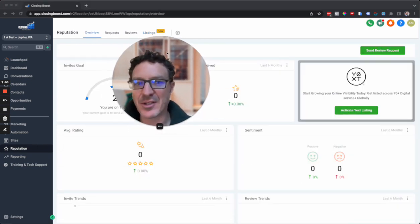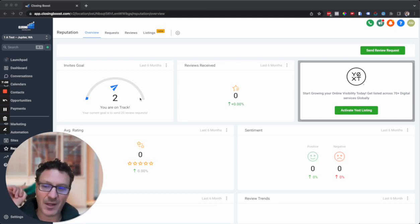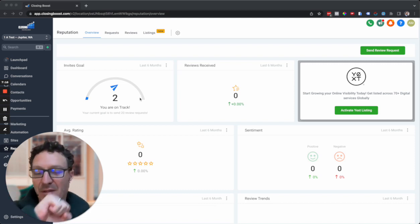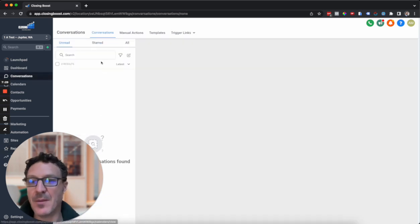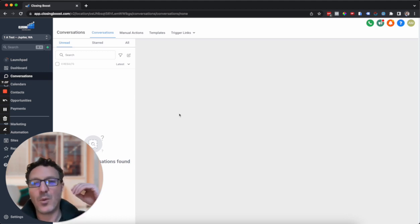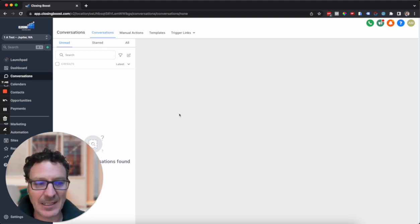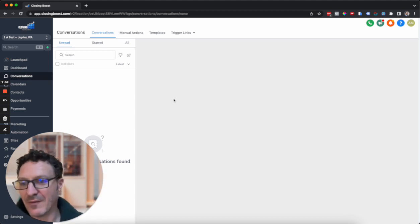The next thing is reputation management, and there are two aspects to this. First is responding to reviews. Once we've connected Google Business, reviews come into the conversations inbox and you can respond super quickly and simply. You want to respond to every single review — positive or negative — because it shows Google you care, it shows customers you care, and it shows anyone reading the reviews that you care. Google will push you up the rankings for being responsive.